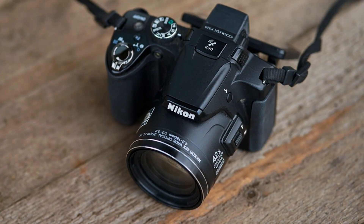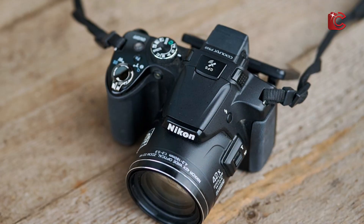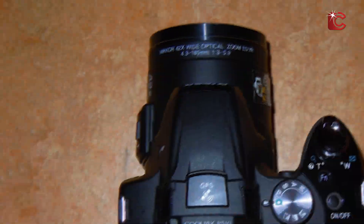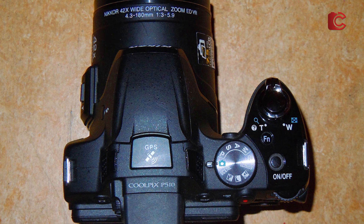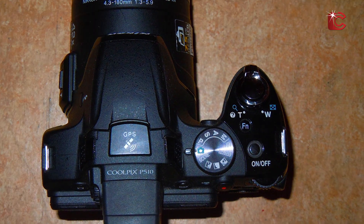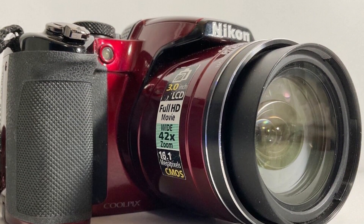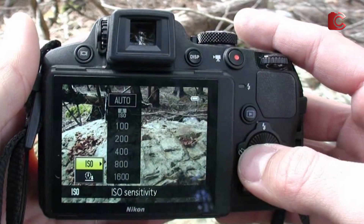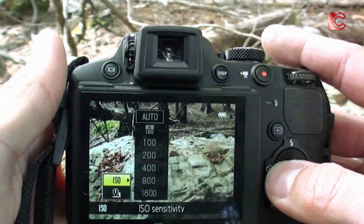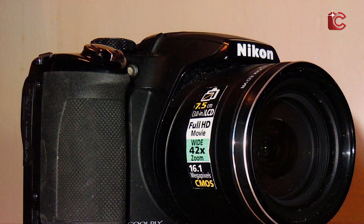Usability is one of the highlights of the Nikon P510. Its user-friendly interface and various automatic settings make it easy for beginners to capture great shots with minimal effort. The 42X zoom lens gives you impressive flexibility, allowing you to focus on everything from wide-field views of the Milky Way to detailed shots of individual stars or planets. Although it lacks the low-light performance of more advanced cameras, it still produces decent results for casual astrophotography. The P510 is compact and lightweight, making it easy to take on long trips or outdoor photography sessions.